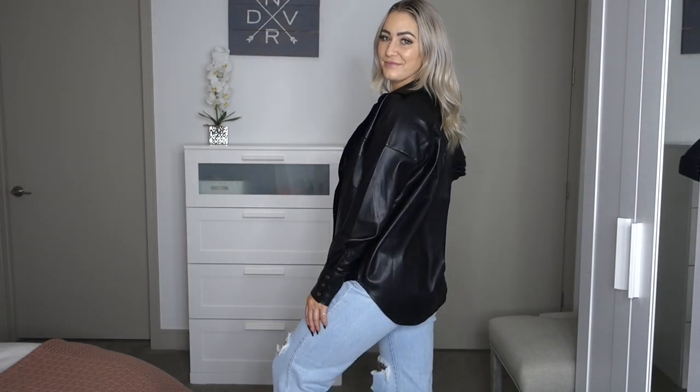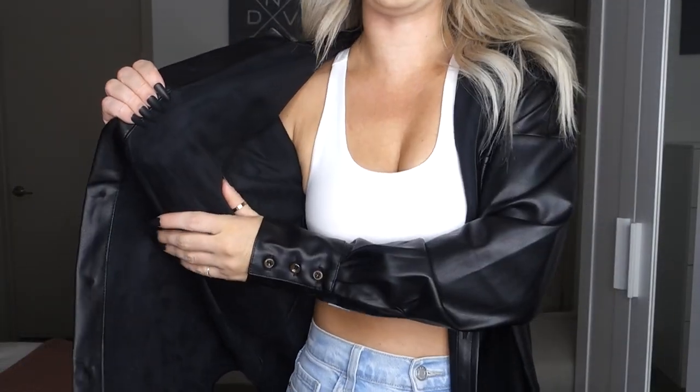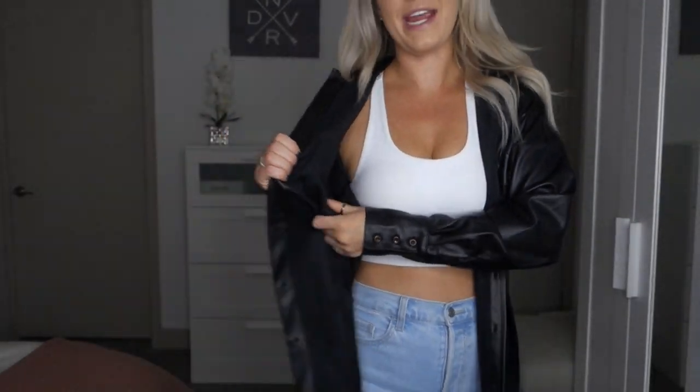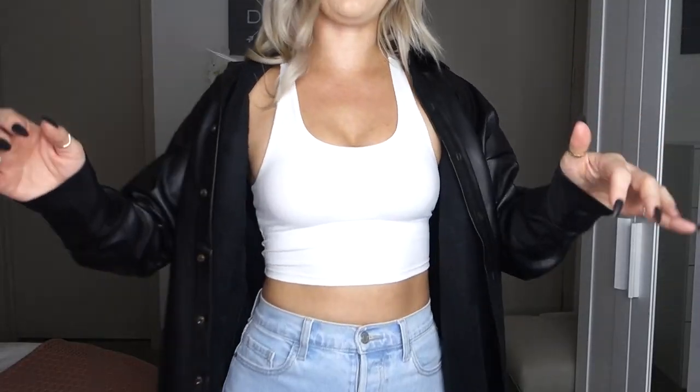Very similar to the corduroy button-down, I got this faux leather button-down from Lovely and Blush. This seemed oversized enough as-is, so I got this in a size small. The inside has kind of a suede material, so it feels super nice. It's just a perfect little layer to throw on top of a crop top or something thinner — super 90s vibes. You could call it a jacket, but it's great as a layering piece.